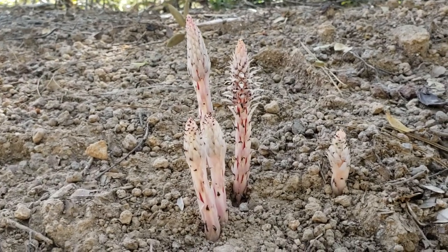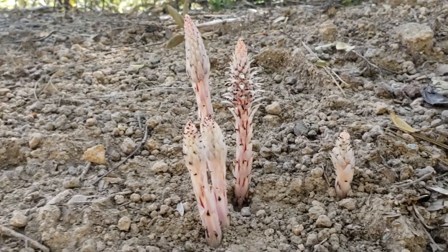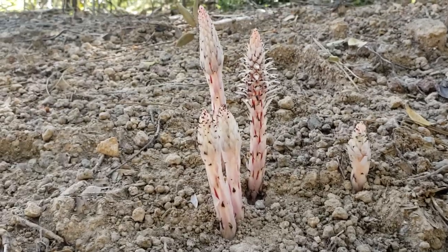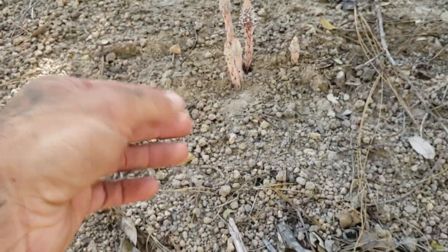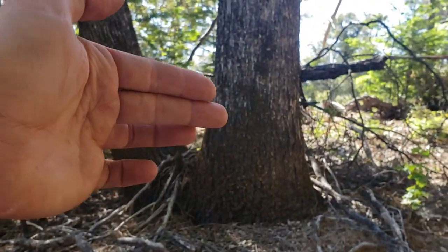There's a subfamily called the Monotropoids, which are basically myco-heterotrophic plants. That is, they're achlorophyllous — they don't produce any chlorophyll. They strictly live off of parasitizing fungi in the ground, mycorrhizal fungi in the ground. In this case, a mycorrhizal symbiont.